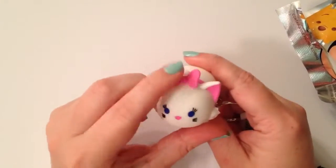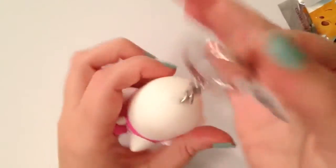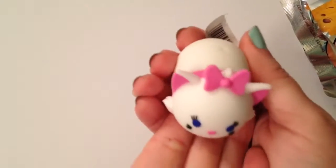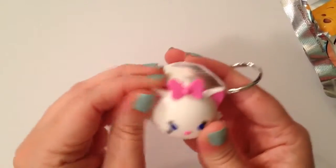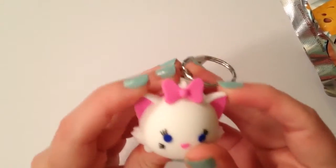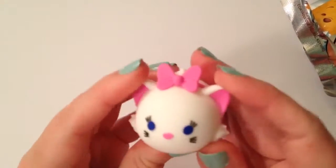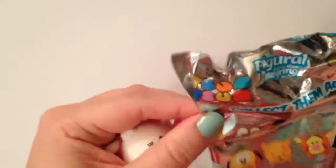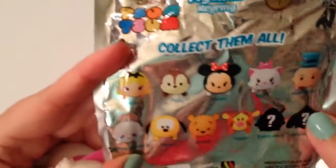She is all white with her pink bow, pink ears, and her little pink ribbon around her collar. She dangles and you can also kind of stack her. She's really cute. I actually felt around in this one and you can definitely feel the pointy ears, so I kind of knew I was getting Marie. She's kind of the only one with that distinct pointiness, so you can definitely feel around.